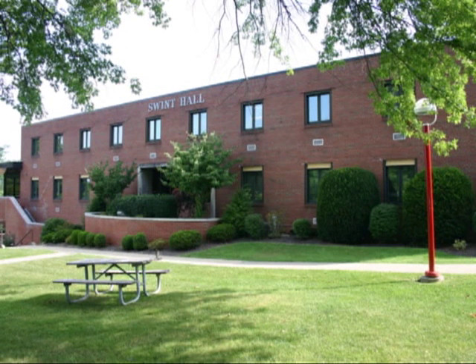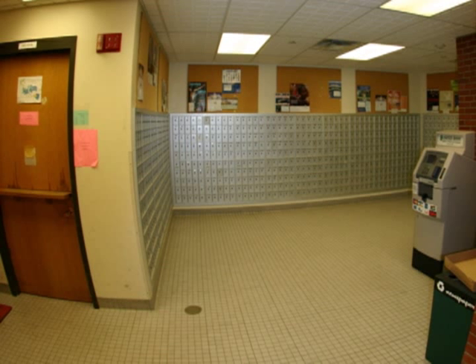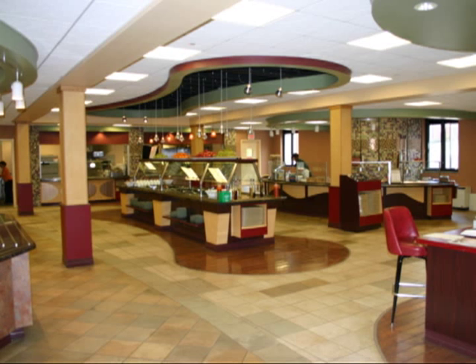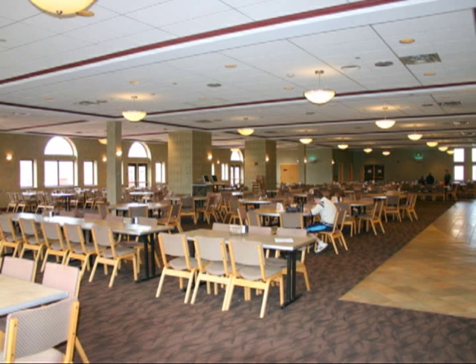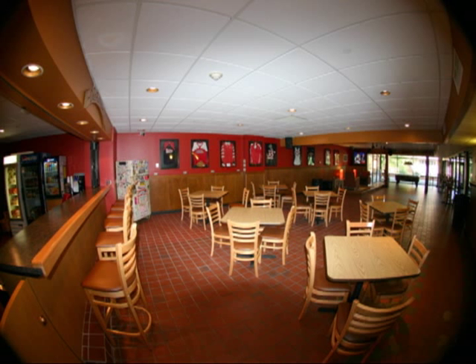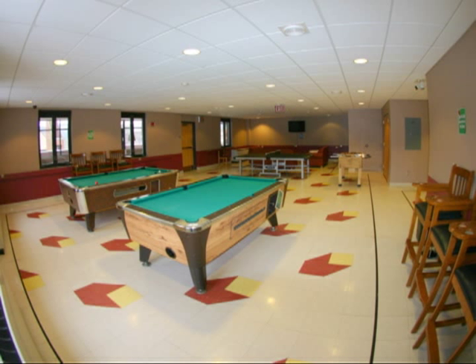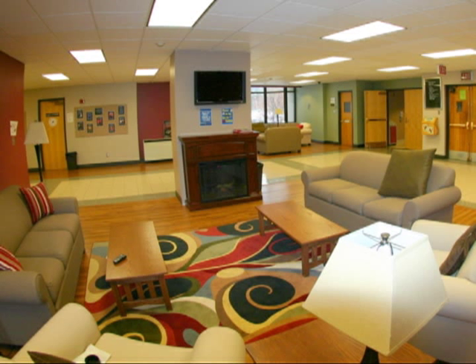Swint Hall is the center of student activity here on campus. Built in 1955, Swint is home to the Mailroom, which provides students with their own mailbox, the Campus Store, the Cafeteria or Benedum Room, where students have a wide variety of foods to choose from, the RAT — an on-campus bar and convenience store — Troy Theatre, the Game Room, which offers a great place for students to take a break, and the newly renovated student lounges.